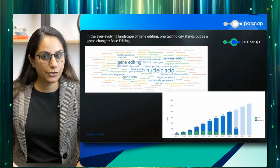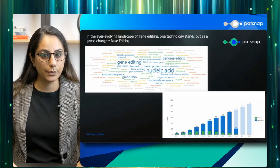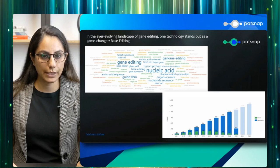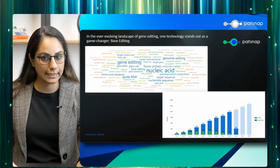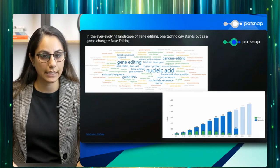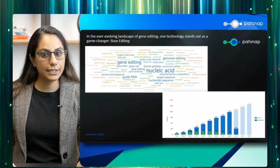Looking at the patent filing trend, as of our latest data in 2023, the domain of base editing is already a hotbed for innovation. In 2023, we have seen a significant number of base editing patents filed and issued, signifying a growing interest in the technology. Looking ahead to 2025, we anticipate a substantial increase in the number of patents related to base editing. This rising trend is significant: it shows the increasing recognition of base editing as a game-changing technology and implies a growing competitive landscape with more entities wanting to protect their innovations — an encouraging sign for those working in base editing R&D.